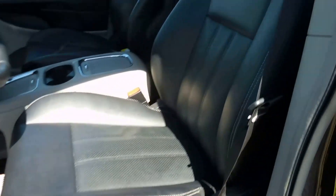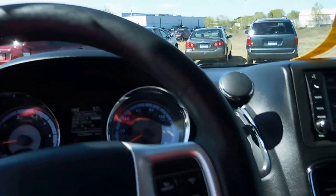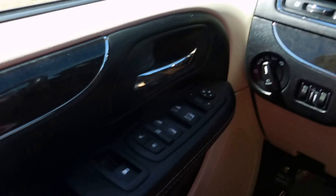In the front we have bucket style seating for driver and passenger as well. Seats are leather. And here's a look at the interior — we've got power doors, locks and windows.